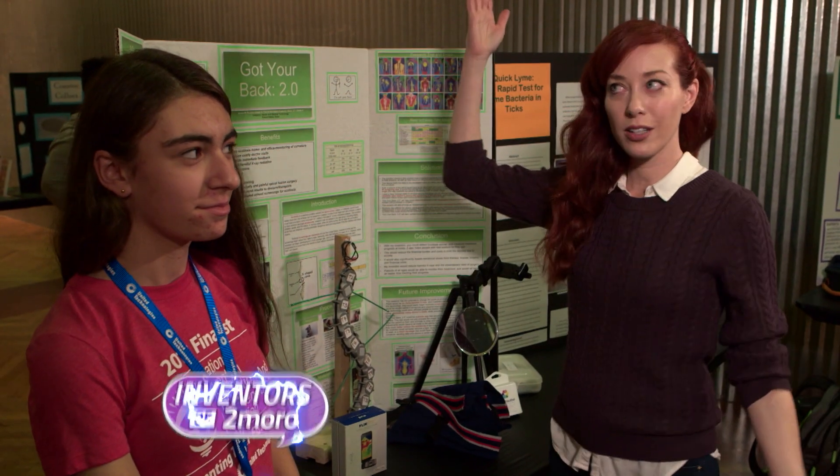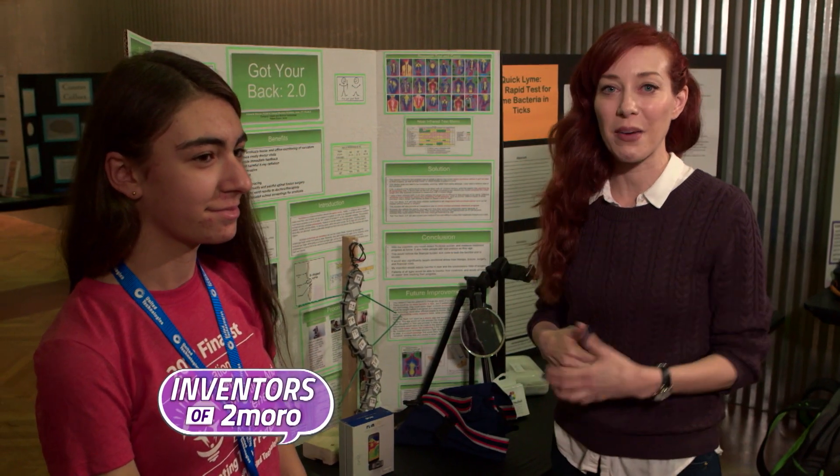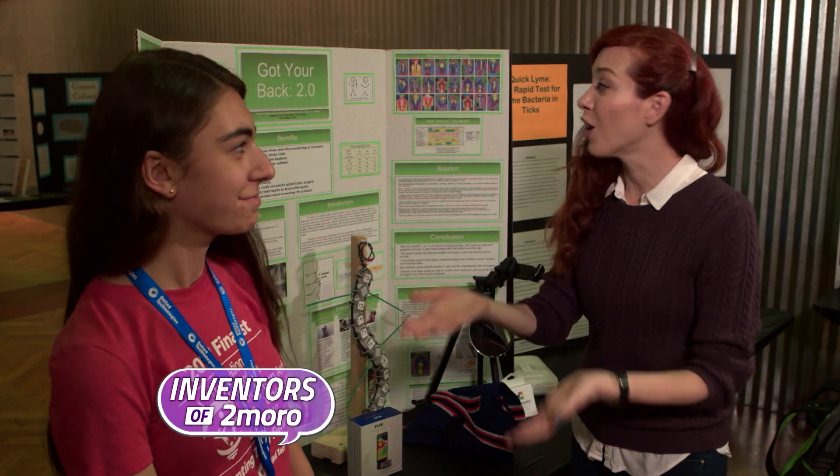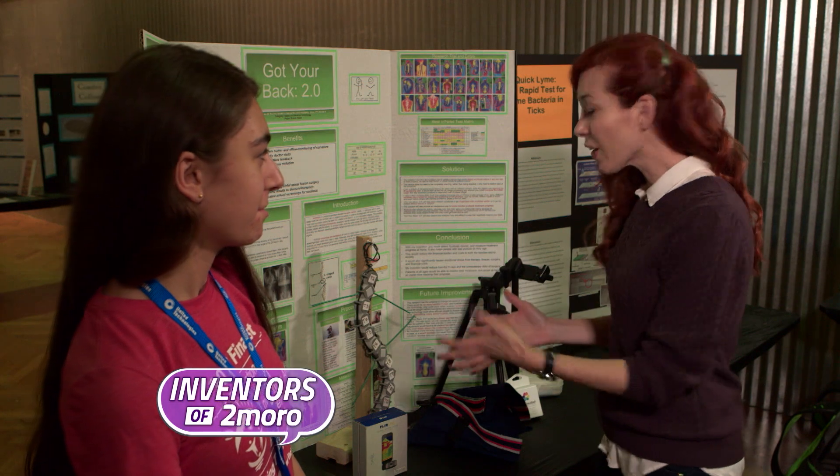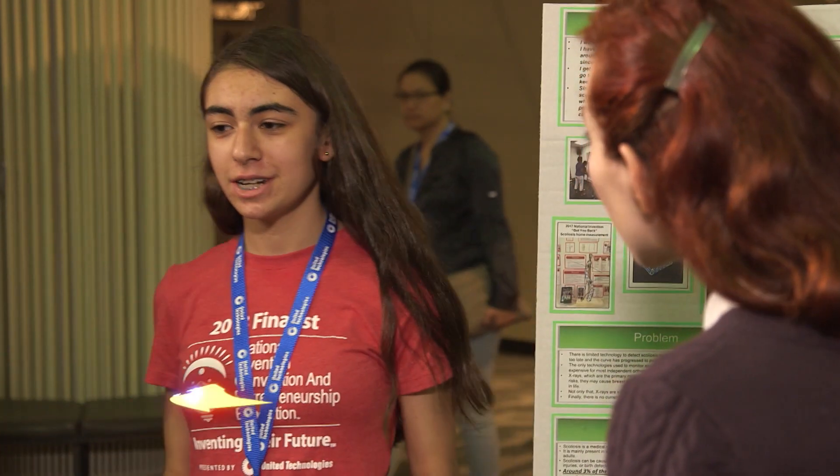I'm at the Henry Ford Museum in Dearborn, Michigan, at Invention Convention. I'm here with Emma, who invented Got Your Back 2.0. Tell me what your invention does. My invention is a new type of screening and scoliosis monitoring.